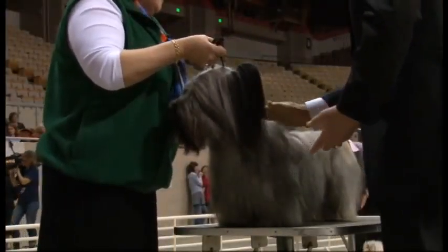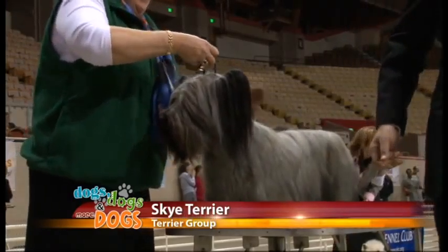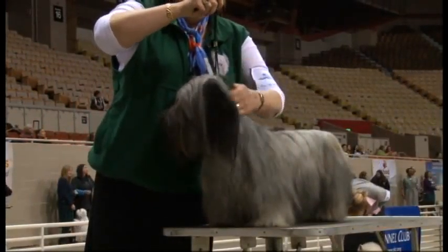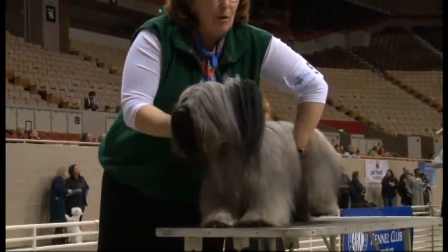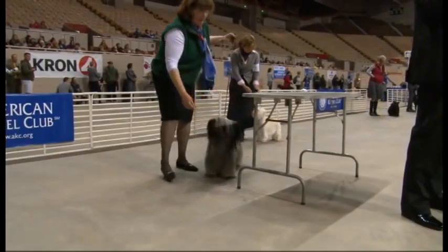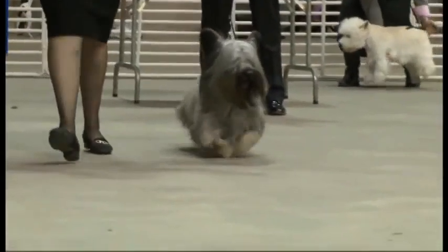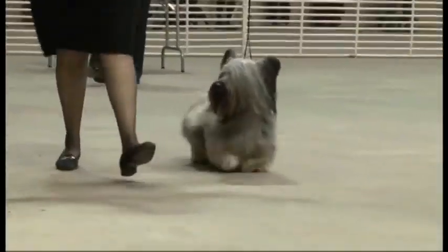This is a long-haired Terrier? Yeah, this is a Skye Terrier. Can it see? Yes, indeed. The hair comes right through the eyes — the hair is there to protect the eyes, but you can see the handler pulls the hair back so the dog can see. Look at that — look at those ears!